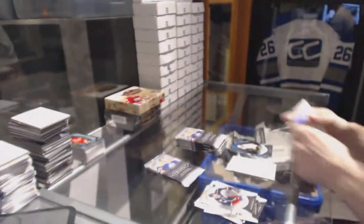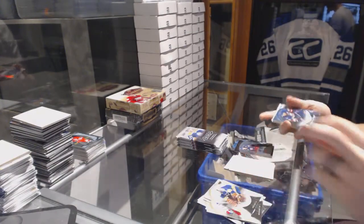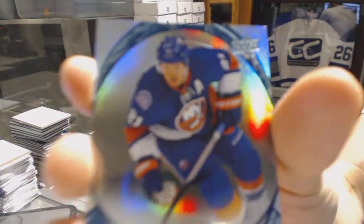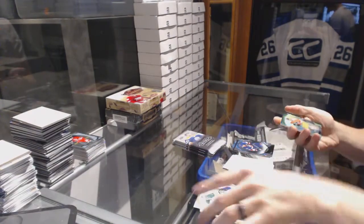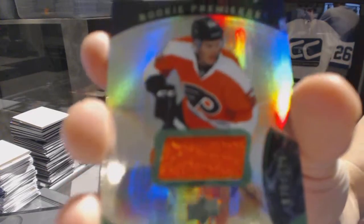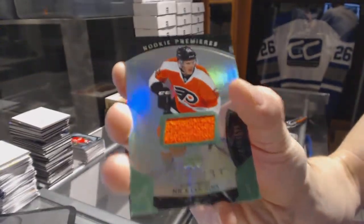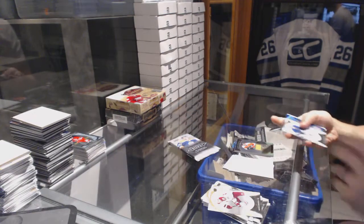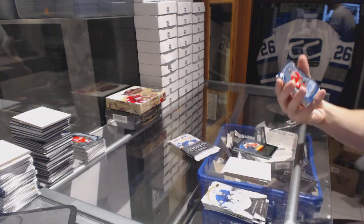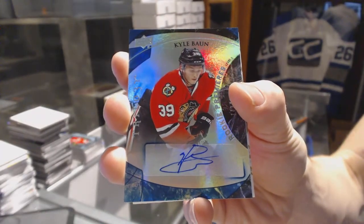Rainbow blue number 305 for the New York Islanders Kyle Okposo. Rainbow green rookie jersey number 599 for the Philadelphia Flyers Nick Cousins. Rainbow blue Level 2 rookie autograph number 199 for the Chicago Blackhawks Kyle Baun.